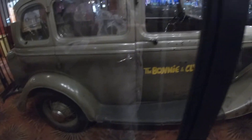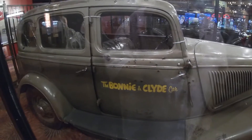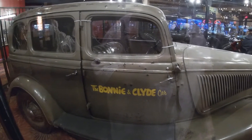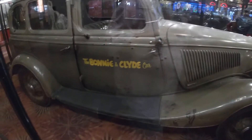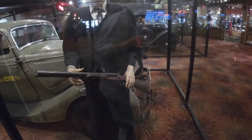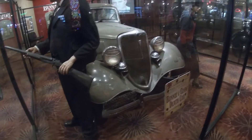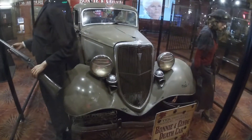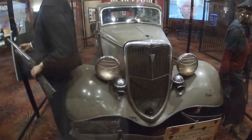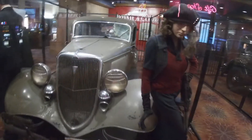This car used to be housed over at Prim Valley Resort and Casino across the highway. It's owned by the same company, but it's been moved back over to Whiskey Pete's. Years ago it was at Whiskey Pete's — I saw it 10 to 15 years ago over at Prim Valley. It's just a shame what happened to the car and its occupants, but still a beautiful car.